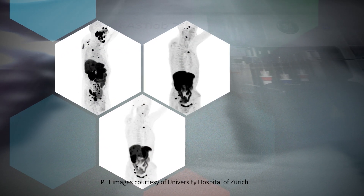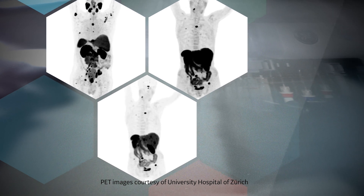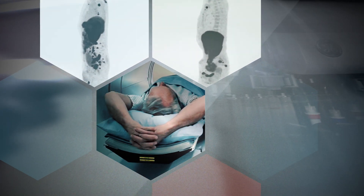On-demand cyclotron-produced gallium tracers enable on-time and accurate diagnosis. And it could help save lives.